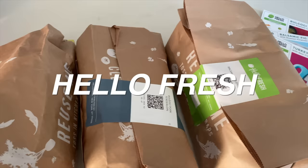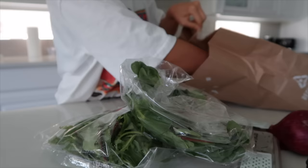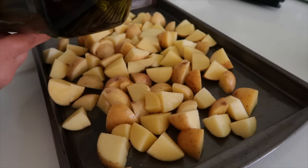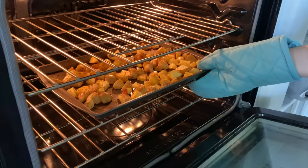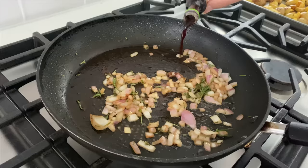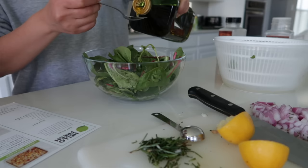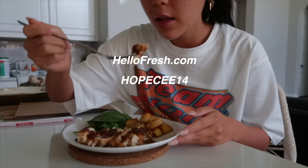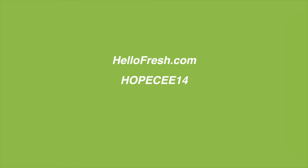Thank you to HelloFresh for sponsoring today's video. I personally love cooking HelloFresh meals with my mom because it lets us try out different meal ideas. They have more 5-star recipes than any other meal kit, and meals arrive with pre-portioned ingredients — less prep, less wasted food. They offer quick options like oven-ready and 10-to-20-minute meals. They also have larger box sizes for families. HelloFresh has donated over 4 million meals to charity and is continuing food donations amid the coronavirus crisis. Go to HelloFresh.com and use my code HOPEC14 to get 14 free meals including free shipping.